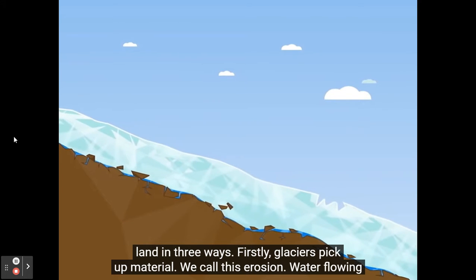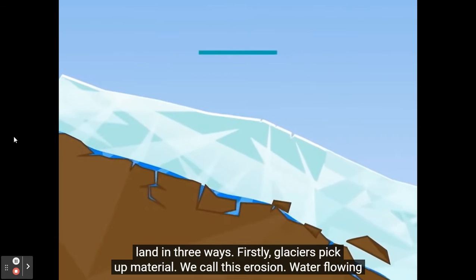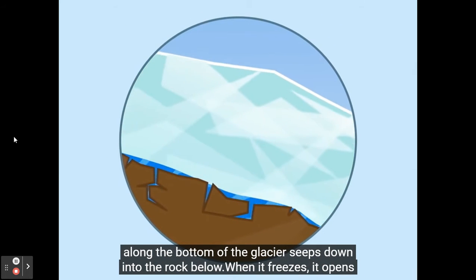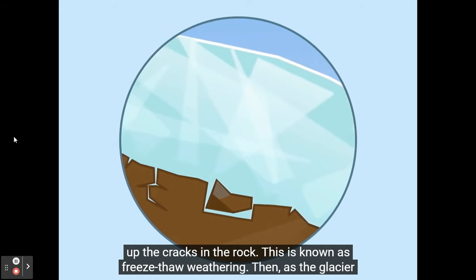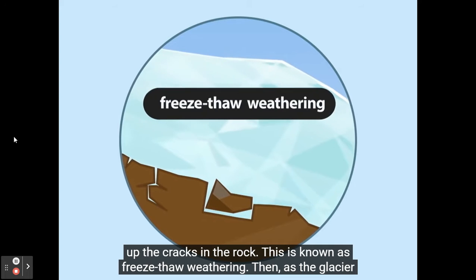Firstly, glaciers pick up material. We call this erosion. Water flowing along the bottom of the glacier seeps down into the rock below, and when it freezes, it opens up the cracks in the rock. This is known as freeze-thaw weathering.